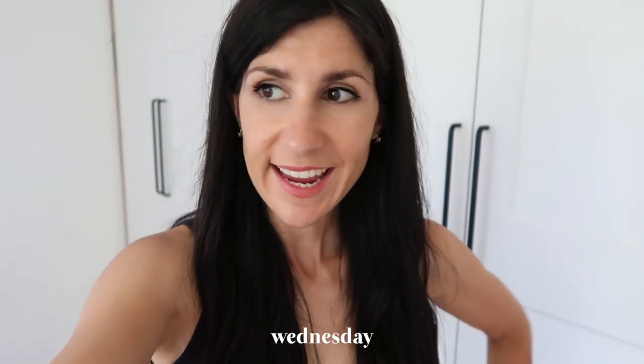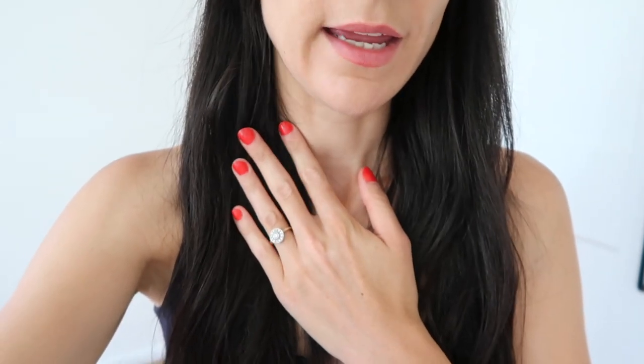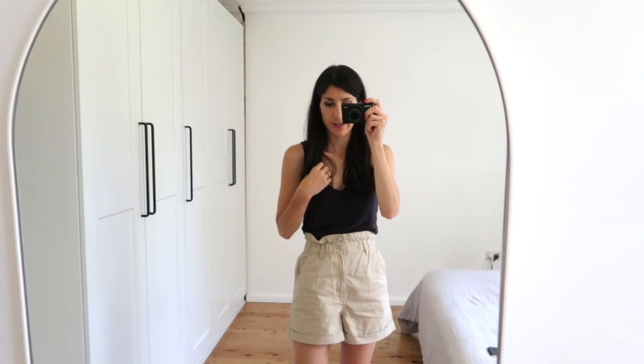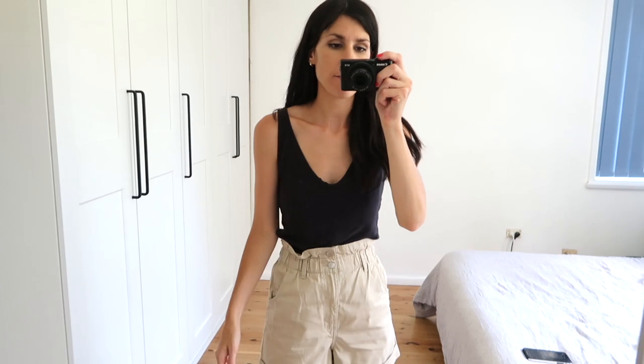Hey guys, it is Wednesday today and another really sunny day — around 27 degrees, it feels very warm in the house and I haven't been outside but I'm boiling. Let's get onto the outfit. I do have some earrings on today — my little huggy hoops from Ana Luisa, I absolutely love these. No necklaces or bracelets, but I am wearing my engagement ring. The tank I'm wearing is my air tank from Everlane — these are so comfortable and I really love the fabric.